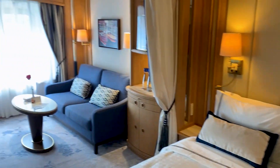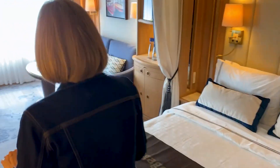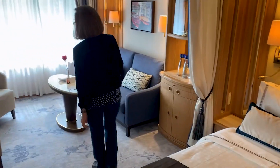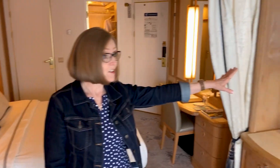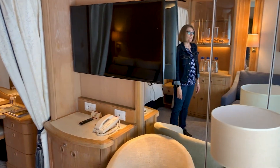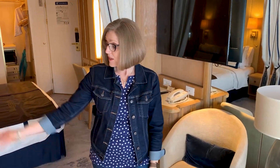As you can see, it is really spacious. We have this beautiful seating area — a sofa and chairs, a table, and a TV right over here. Tom, can you scan over and show the TV? We also have a great big picture window right behind Tom.